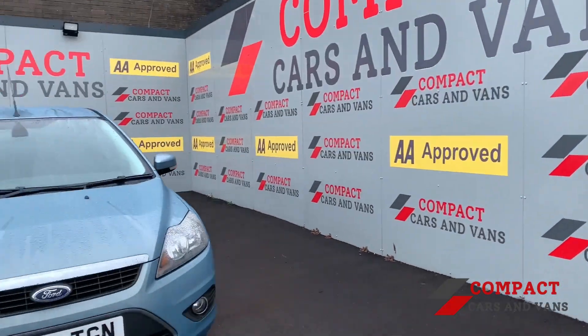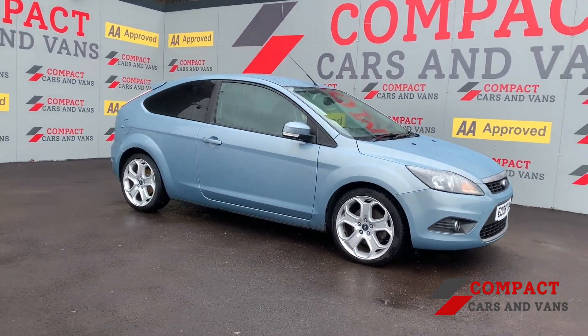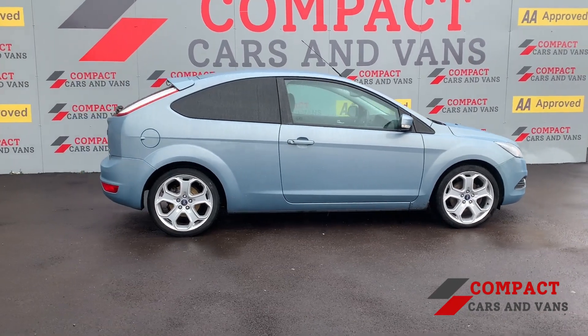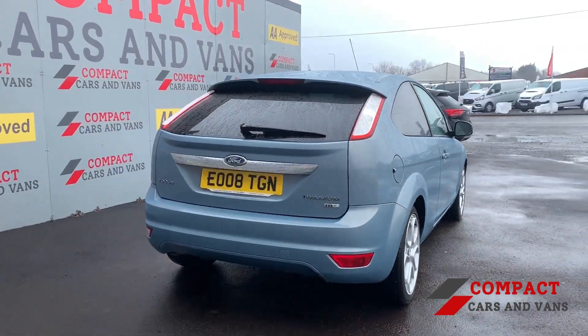Hi everyone, this is Michael from Compact Cars and Vans, and today I bring you this fantastic Ford Focus 2-litre TDCi Titanium on an 08 plate. This vehicle balances economy and performance extremely well with a combined cycle of 51.3 miles to the gallon as well as 134 brake horsepower.